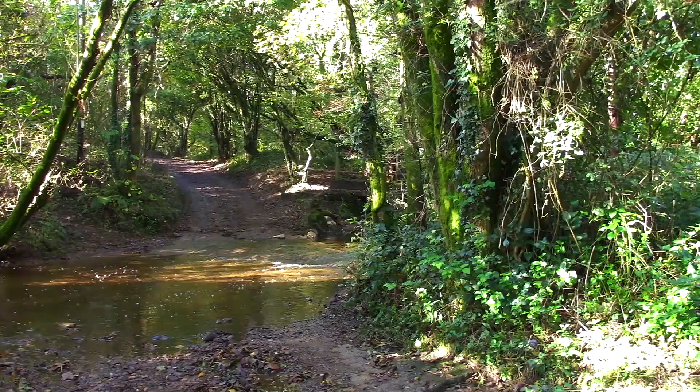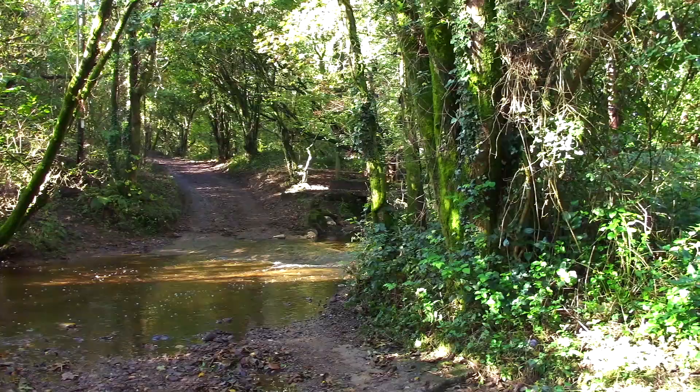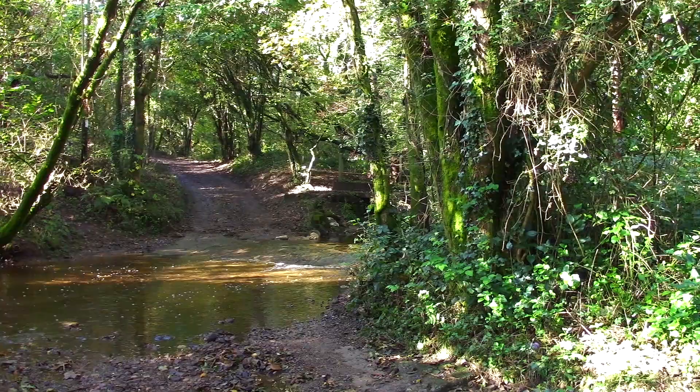There's plenty of water around here. This is the ford across the Upper Clyne River. Fortunately, there's a footbridge for me to cross the river here.